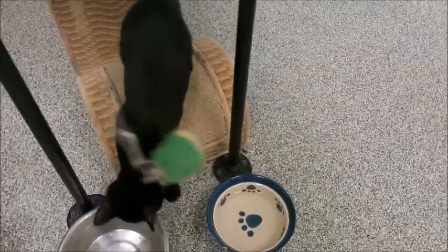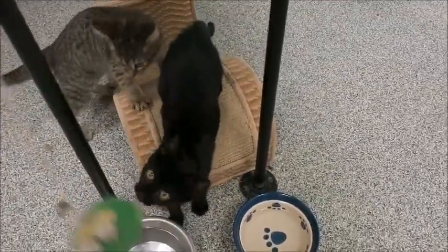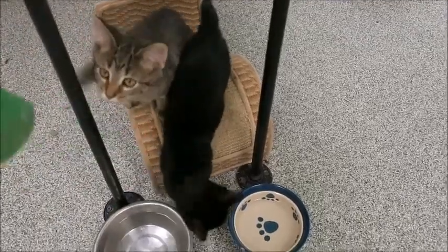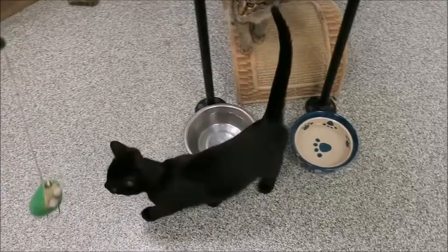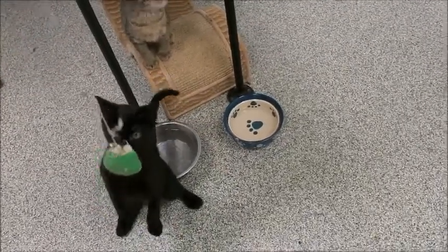Aspen seems to be the more playful one of the two, but she's pretty playful too. They just got put in this room about 15 minutes ago, and there was another cat living in here that we had to kind of kick out, so there are lots of other smells in this room.